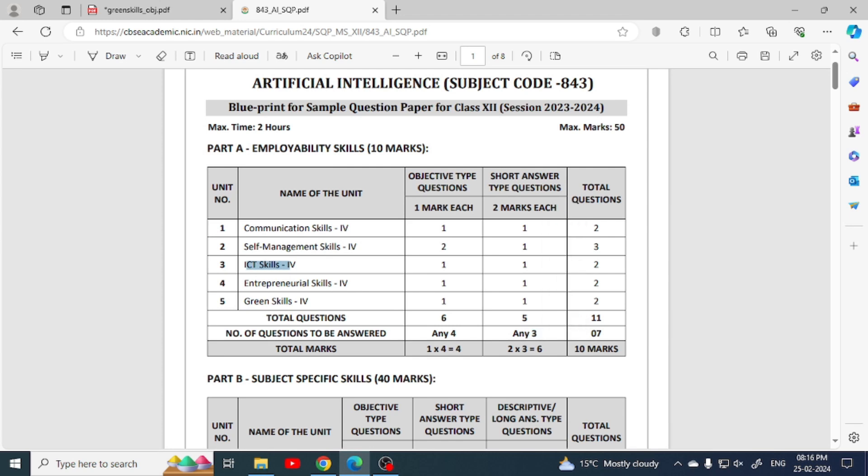In ICT skills, don't waste time. If you have learned it before, it's okay, because it's computer-based and you will already have a lot of knowledge. The rest are communication, self-management, entrepreneurial skills and green skills — do a quick revision of these.